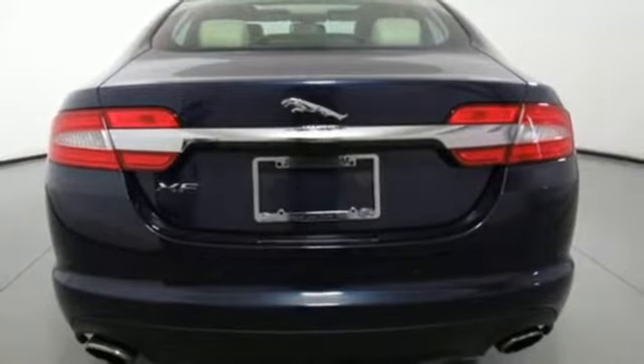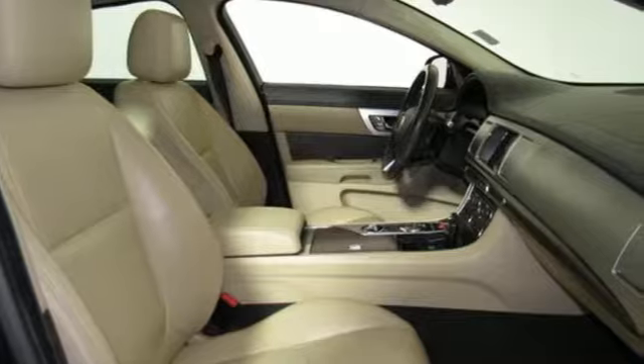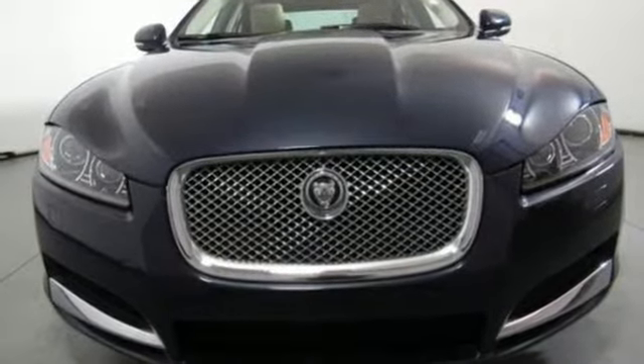Touring suspension, rear parking sensors, and automatic transmission. Innovation. Responsibility. Jaguar. Driving is believing. Test drive it today.